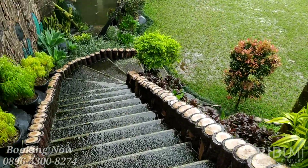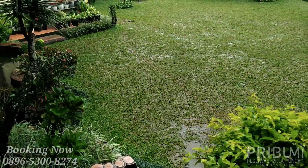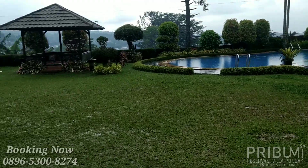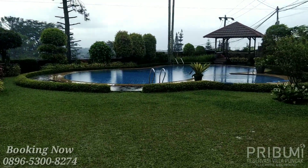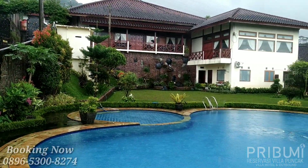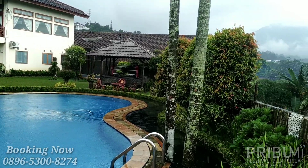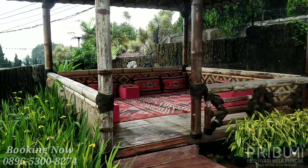Halaman di vila ini lumayan cukup luas, halaman rumputnya bisa dipakai untuk kegiatan outdoor. Di halaman sudah tersedia playground anak dan beberapa gazebo. Untuk kolam renangnya sudah tersedia kolam renang anak-anak juga, dan dari gazebo ini viewnya lumayan cukup bagus langsung ke pegunungan.